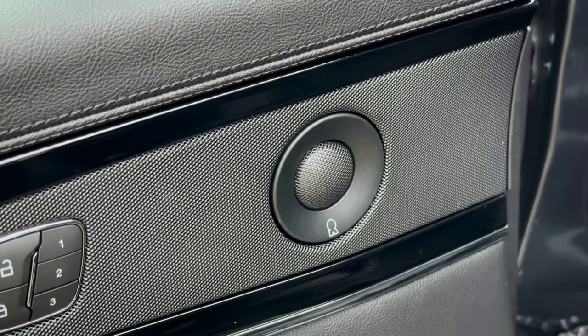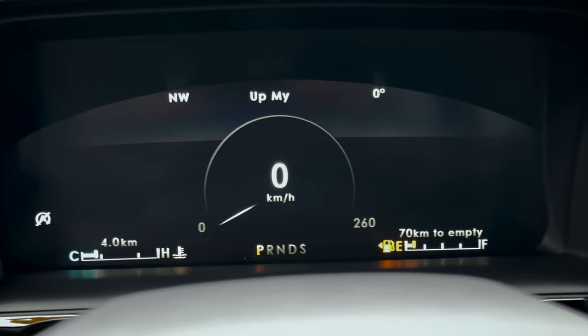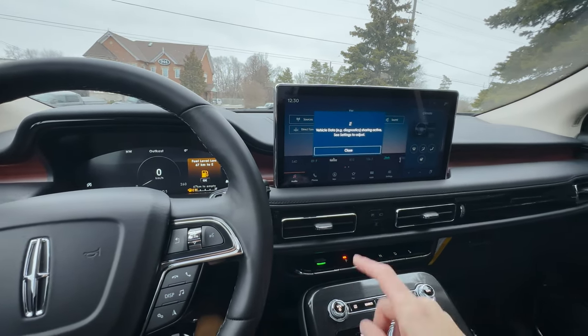We do have a series of different speakers available in this vehicle. This thing sounds amazing — and that was at like half volume. The audio inside of this thing is incredible. So if you're an audiophile, you absolutely want to go with the upgraded audio system. The Revel audio system inside of this is incredible. And the screen is beautiful with the startup animation as well — it looks really, really sharp.